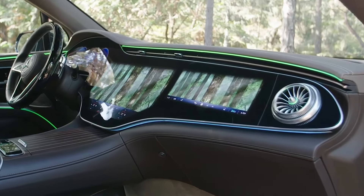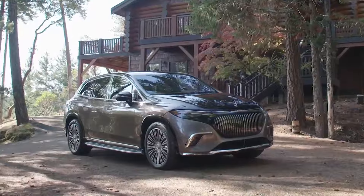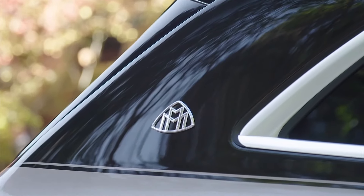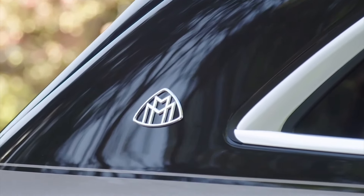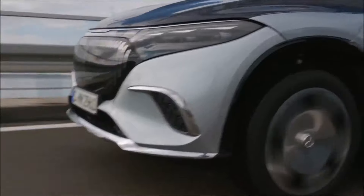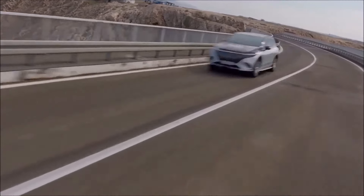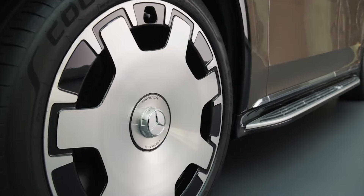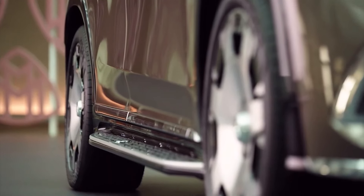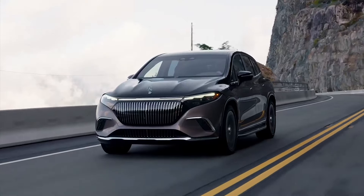The new car is capable of traveling up to 400 miles on a single charge. A charging power of up to 200 kilowatts means it can be charged from 10 to 80% using a fast DC charger in just over 20 minutes — at least that's what Maybach claims. Interestingly, the wheels on the rear axle are capable of turning by 10 degrees, which reduces the turning radius of the car.